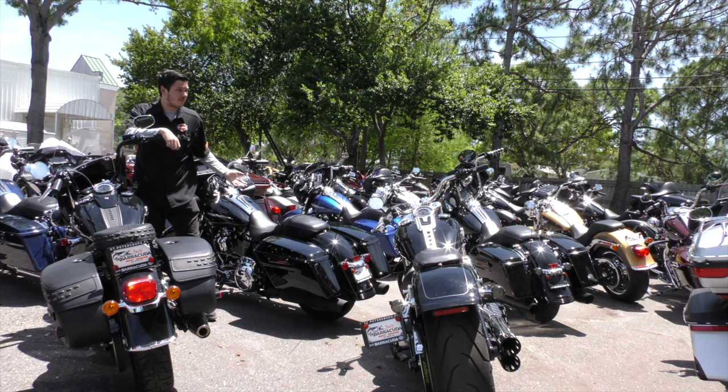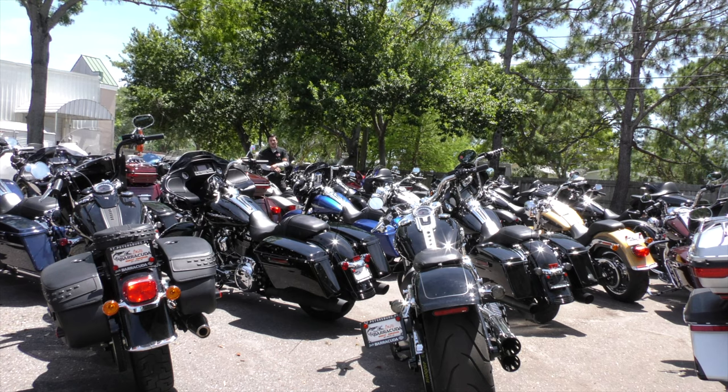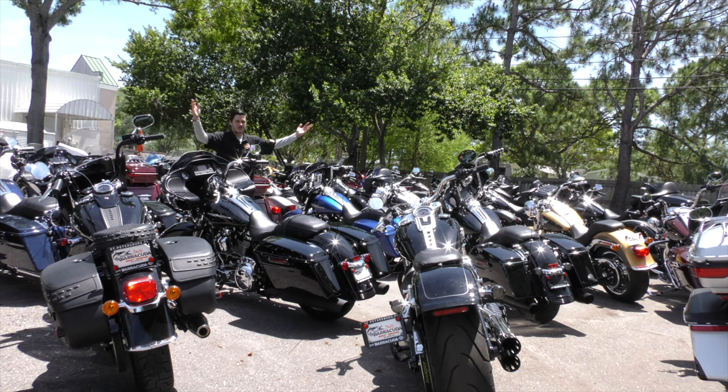Not to mention all the used bikes we don't even have room to display. These are all trade-ins that we took in: Street Glide — took it in. Freewheeler — not an easy seller. 2016 Heritage — kind of a no-brainer. 110, you don't see those much anymore. We took it in.